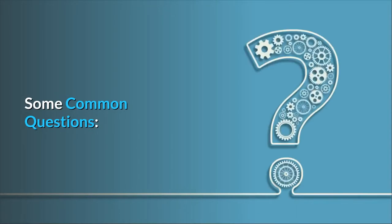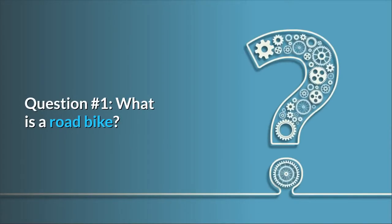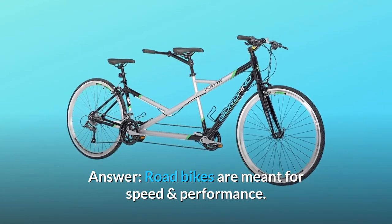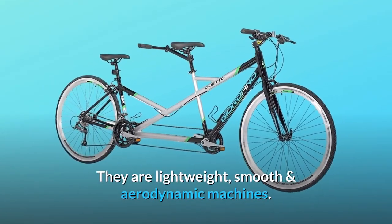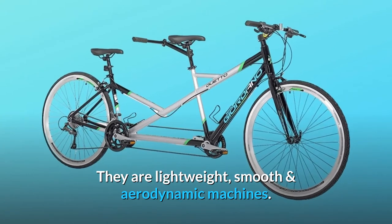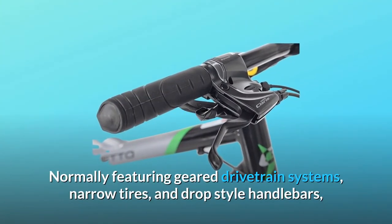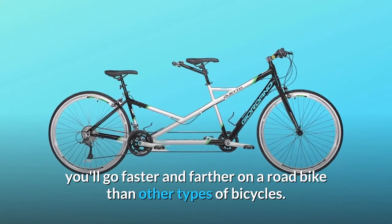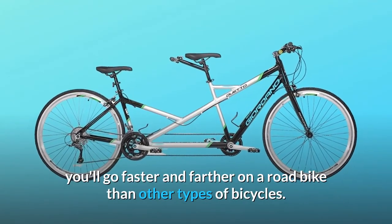Some common questions. Question number 1: What is a road bike? Road bikes are meant for speed and performance. They are lightweight, smooth, and aerodynamic machines. Normally featuring geared drivetrain systems, narrow tires, and drop-style handlebars, you'll go faster and farther on a road bike than other types of bicycles.